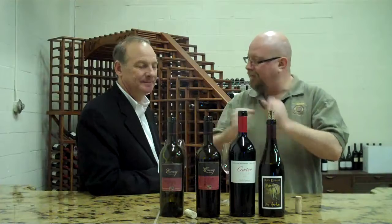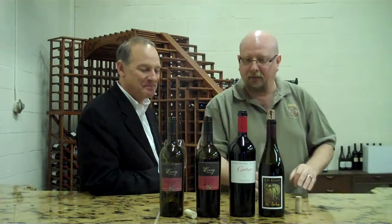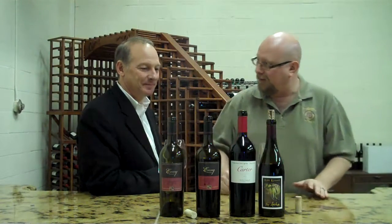Bill Schwab of WineBuzz.com here. I'm here with Mark Carter from Carter Cellars. We take you through his Envy Line, which is actually a collaboration with our good friend Mills Vangay and yourself, 50-50. That is correct. And then we go into your personal label here, the Carter Cellars.